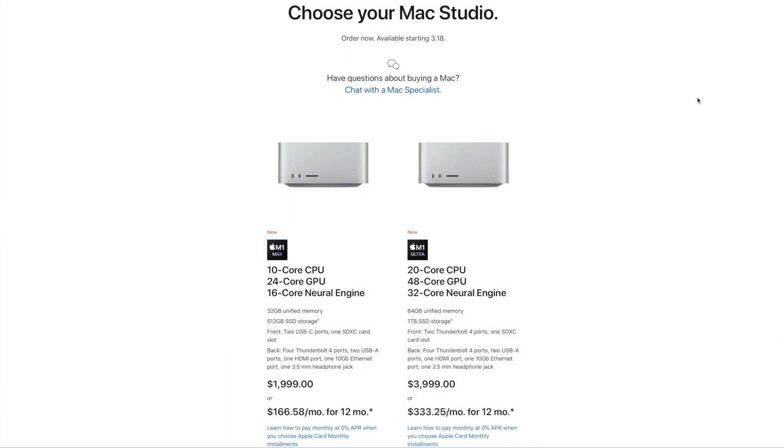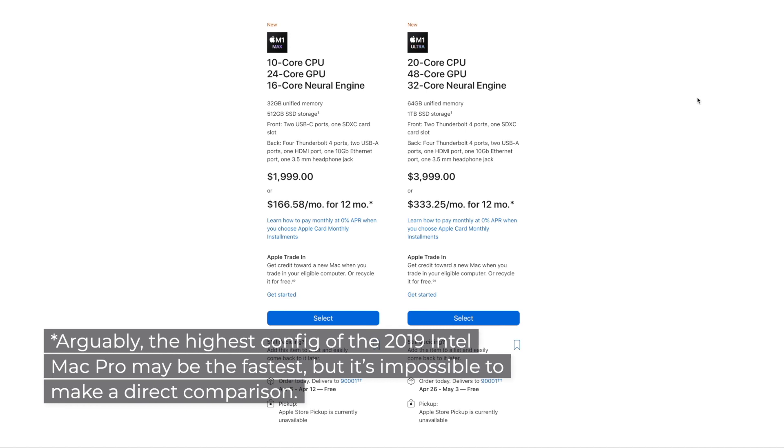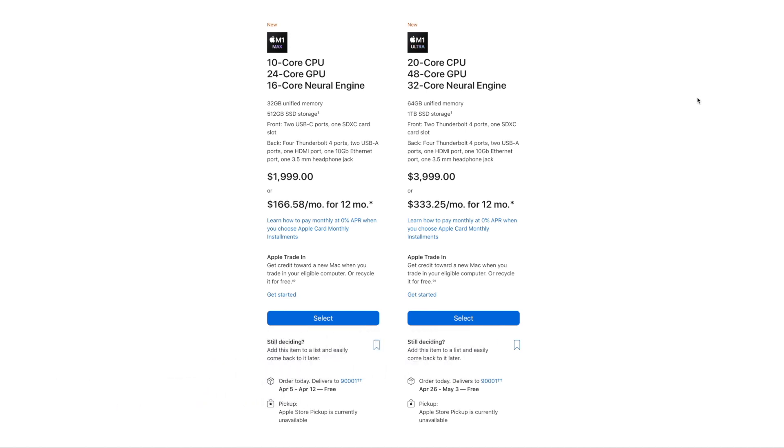Not every user needs a top-of-the-line Mac Studio. Let me walk you through a virtual shopping trip where I'll configure a Mac Studio and explain each option. The first and most expensive choice is whether to opt for the 10-core M1 Max or the 20-core M1 Ultra. This comes down to money. The M1 Max is extremely powerful and still a high-end Mac. The M1 Ultra is Apple's fastest machine, and if you're constantly pushing the limits with plugins or massive sample libraries, you may want to consider it. For this video, I'm going to configure that one.